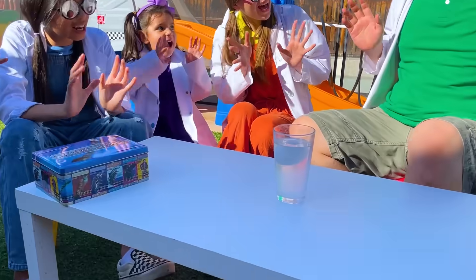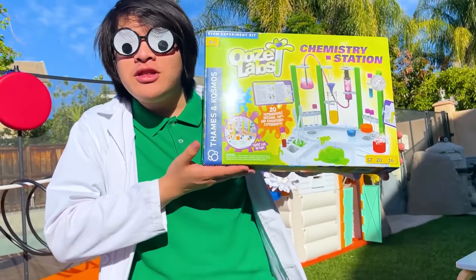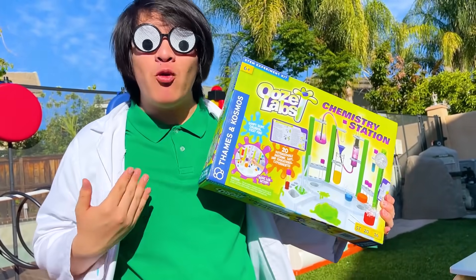Ta-da! Amazing! You made the egg float! But if you want the prize, you have to explain to me why the egg floats when you add salt to water!